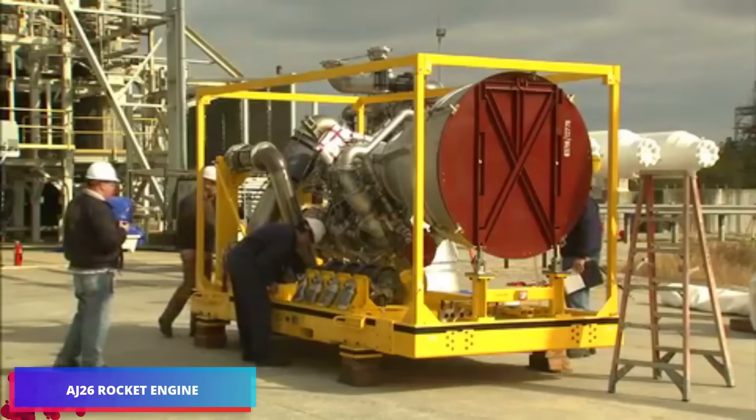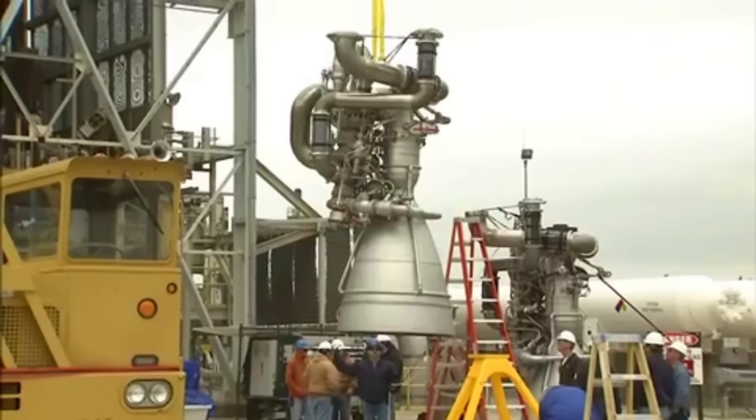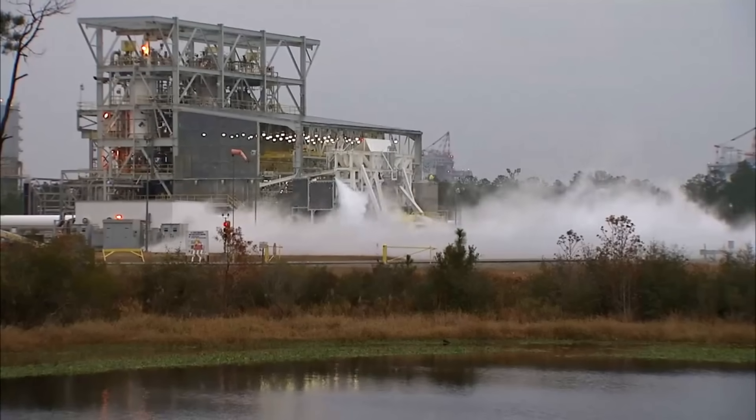The AJ-26 rocket engine represents an evolution of the Soviet NK-33 engine, initially conceived for the USSR's Luna program. Orbital Sciences Corporation later modified it for implementation in the Taurus-2 launch vehicle.